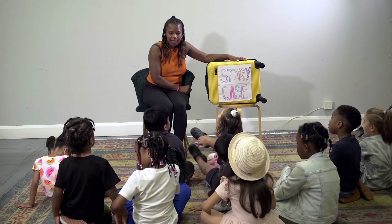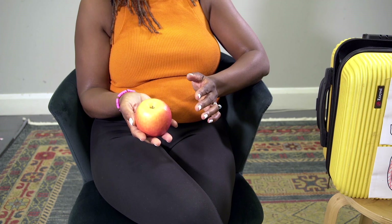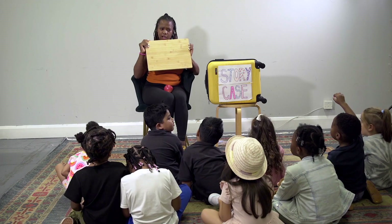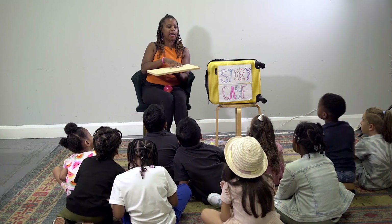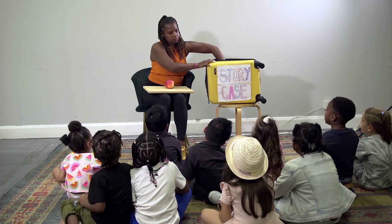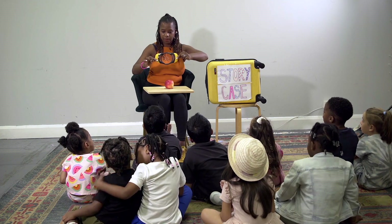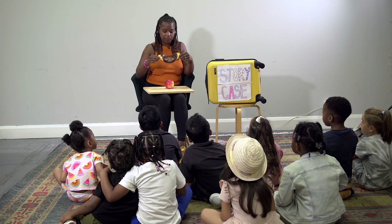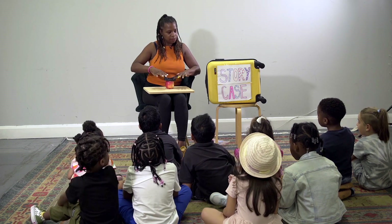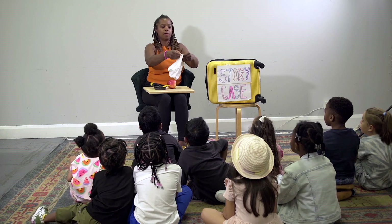Shall we see what else is in my story case? Does anyone know what this is? An apple. And does anyone know what this is? A chopping board. Can we remember what happened on the chopping board in the story? The lemons — the lemons were tap dancing! Does anyone know what this is? It is like a knife — it's my apple cutting knife, so these are the sharp bits, and this gets pushed down to cut the apple. And I need something else from my case — a cooking hat! Let me put on my chef's hat.